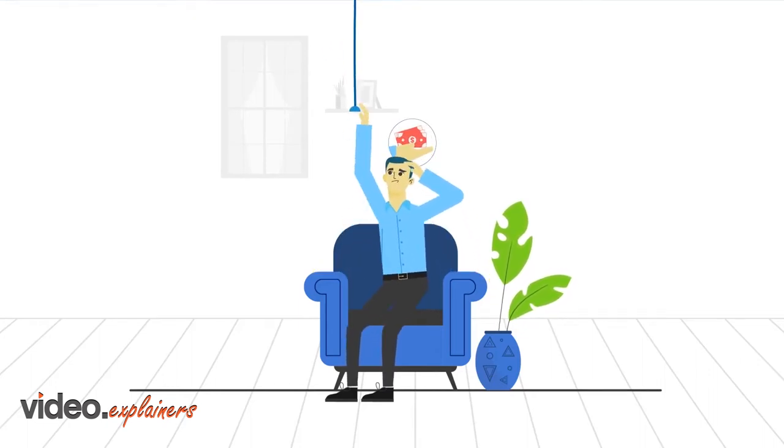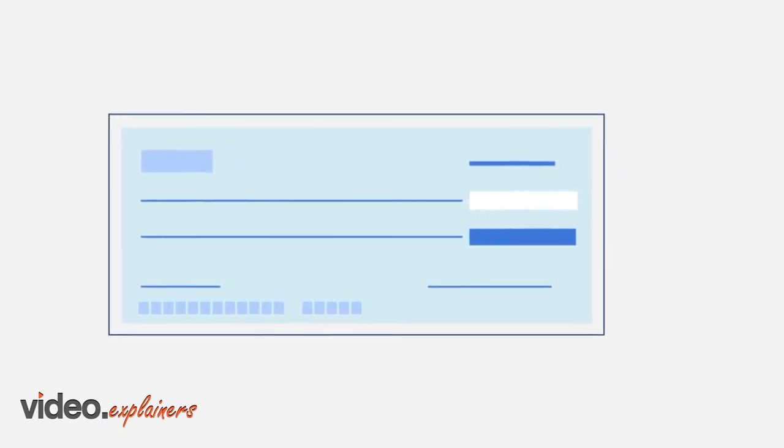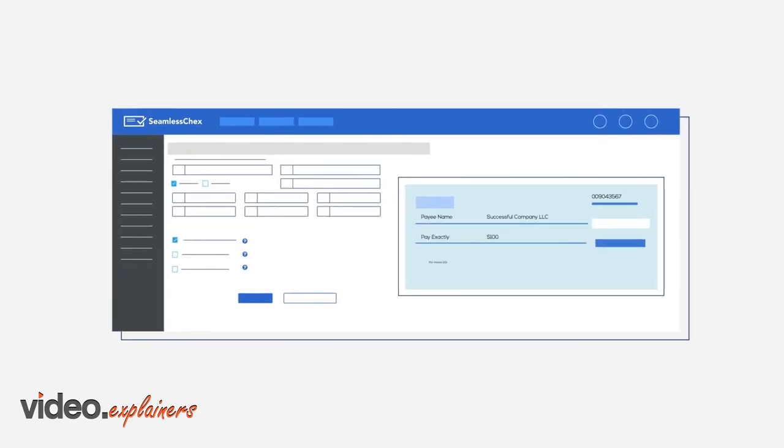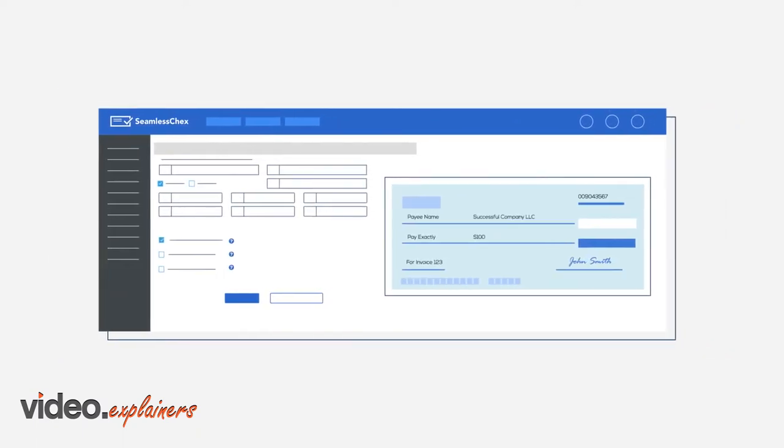Late payments are a pain, but are all too common if your business still uses paper checks. Here's a better idea. Use Seamless Checks, an award-winning tool that lets you bill customers, send payments, and deposit checks online.